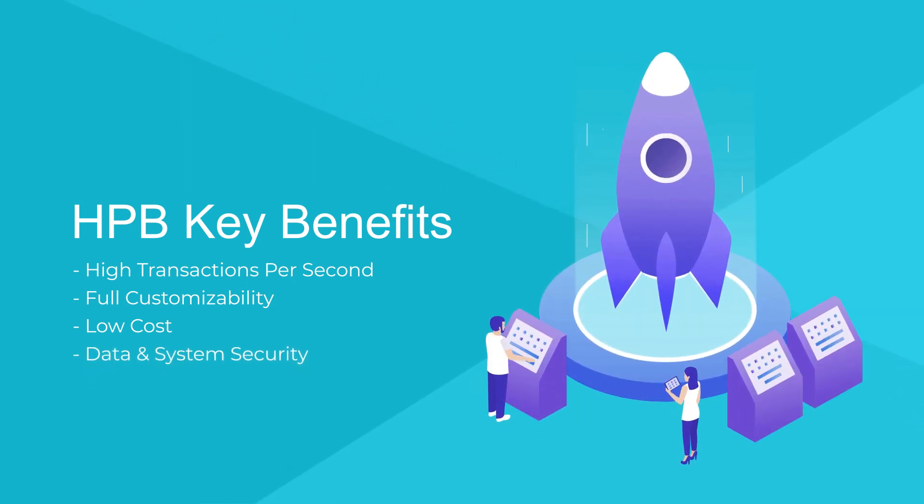Data and System Security. On top of the conventional benefits of a blockchain, the BOW also provides an additional layer of security.